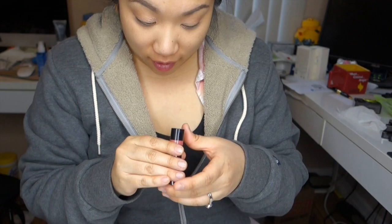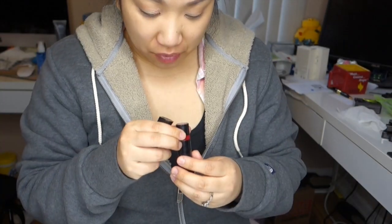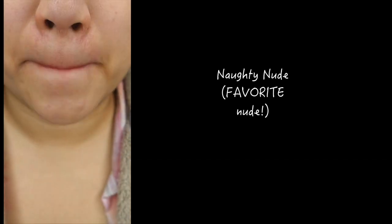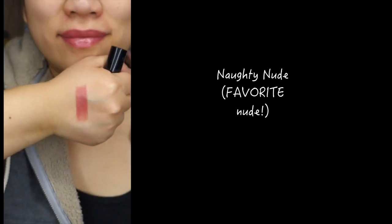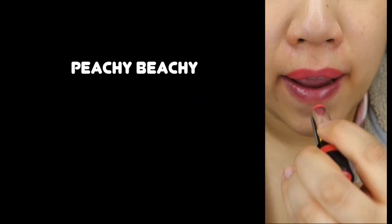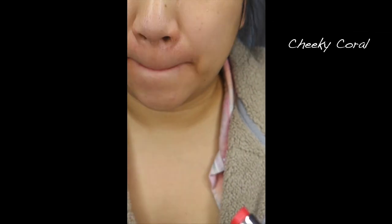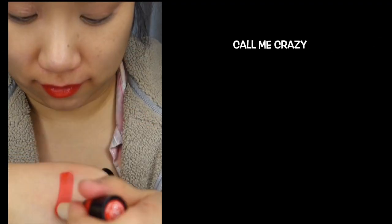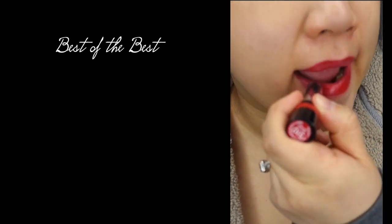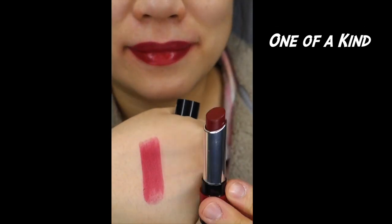My favorites by far are Naughty Nude, which is like the perfect, beautiful, pinky brownish nude, and I really love One of a Kind, which is a beautiful red color. The formula of these lipsticks is really hydrating and feels really comfortable on the lips, and they do have really nice lasting power. One thing I don't like is they have a smell — like plasticky and sweet-and-sour candy kind of scent — and it does linger a bit on your lips. But I do love the formula and the way they last while still being creamy and glossy.